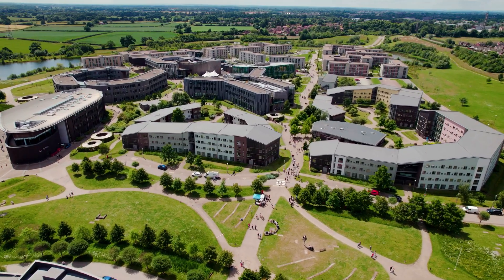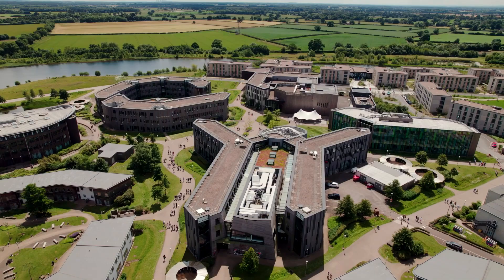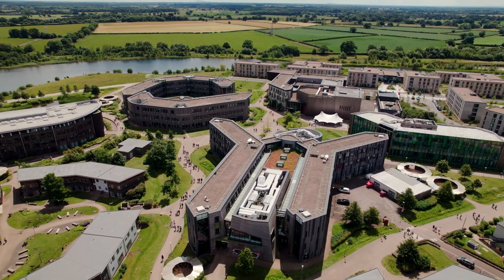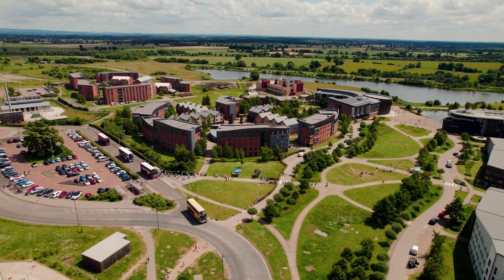There are two main areas of campus: Campus East and Campus West, with accommodation available on each. Campus East is a newer addition to the university and is home to a number of colleges and departments. You can see where your department will be based on our website. It's easy to travel between Campus East and Campus West — you can take a bus or enjoy a scenic cycle or a walk.